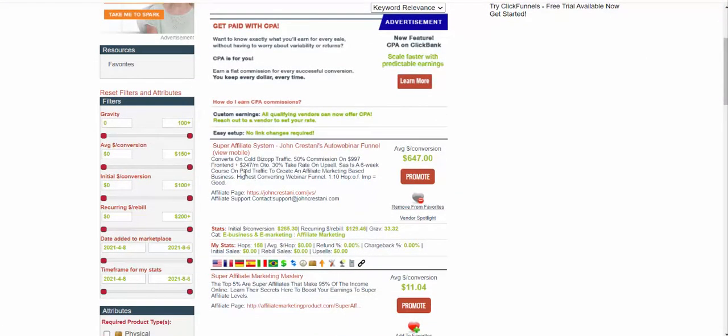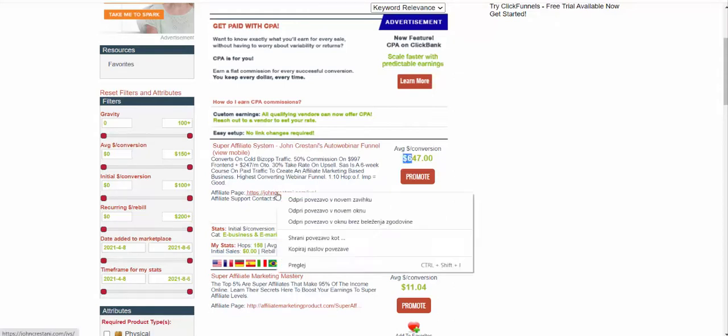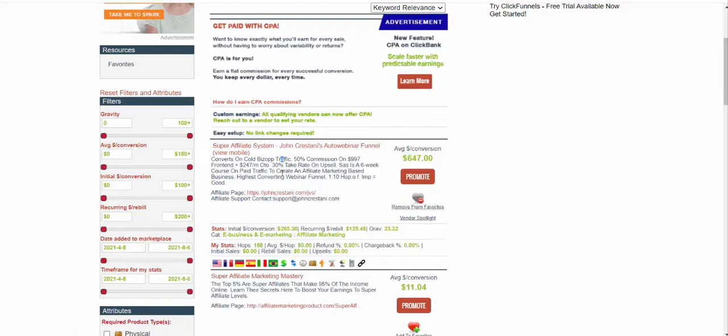The product I was testing and that I recommend you promote is Super Affiliate System by John Kerstani. This is currently a very hot product that is converting like crazy with high-quality traffic. On average you're going to earn $460 per sale, and if someone takes an upsell, you'll earn $647.